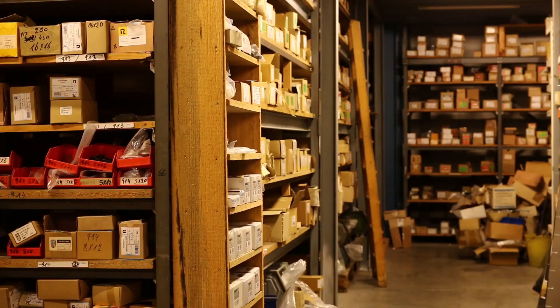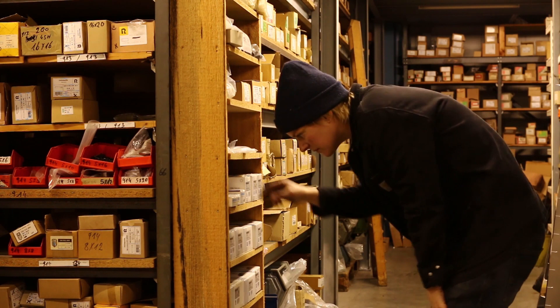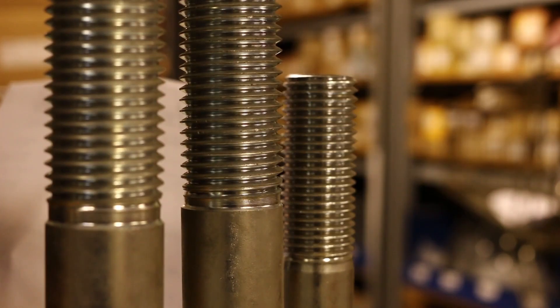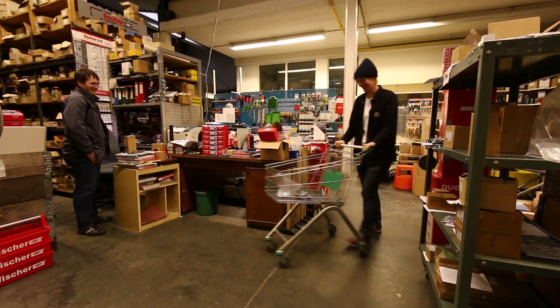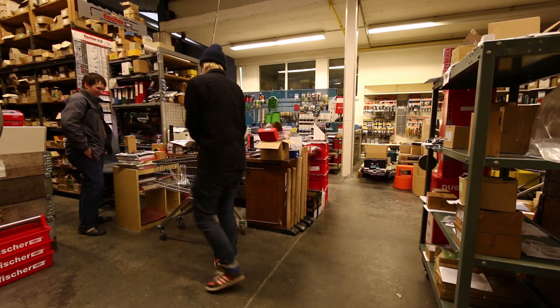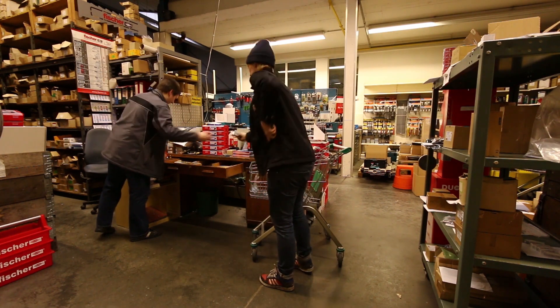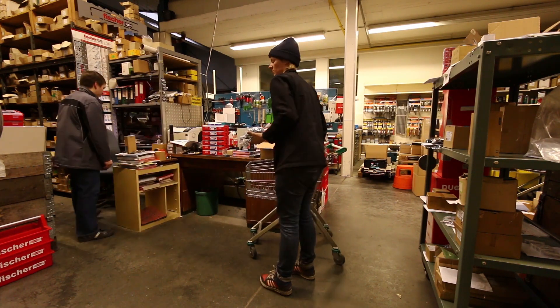Those guys are always good for a small, friendly chat. That day the guy told me that his stock weighs around 170 tons — 170 tons of screws and nuts and bolts and whatnot. It is so cool. If you're ever in the Cologne area, make sure to check this place out.